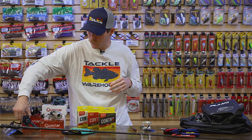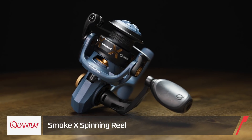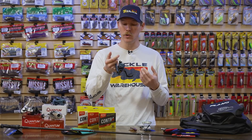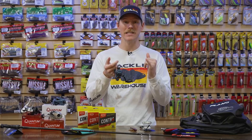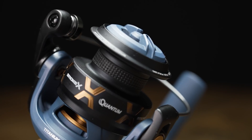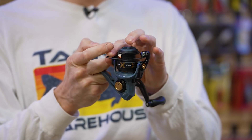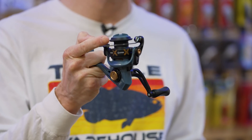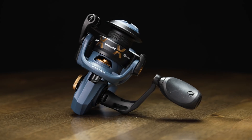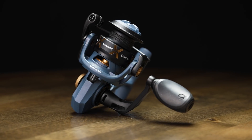Now the Quantum Smoke X spinning reel — same price point at 150 bucks — is really lightweight with an aluminum unibody design for exceptional durability. Just like the Throttle reel, there's a braid-ready band so no mono backing required. It also features a titanium bail wire, making it darn near indestructible. A lot of premium features packed into this spinning reel, so if you're a tournament angler looking for a cool new reel, check out the Smoke X series from Quantum.